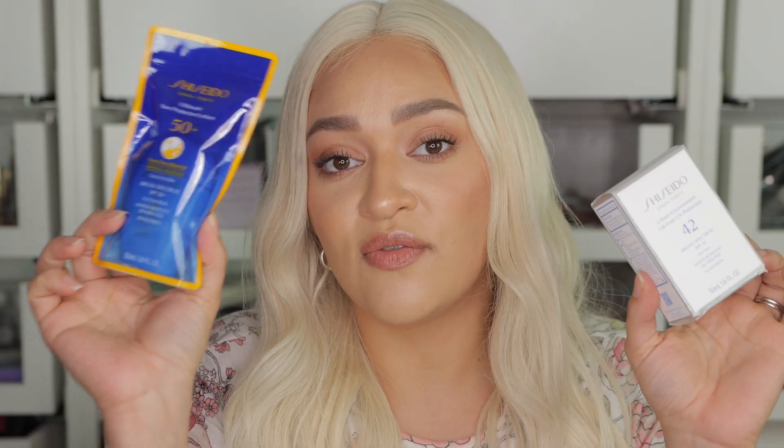For sunscreen, I bought two sunscreens, both from Shiseido. I used one before but it's very glowy, so I wanted to try the mattifying version since I have combination skin. The glowy one is perfect for those who like to be glowy and want to put the same product on their face and body — it won't break you out. But I sometimes get oily with it depending on what makeup I'm wearing. So I wanted to give the mattifying one a try. Since I'm just testing it, I bought the smaller size.